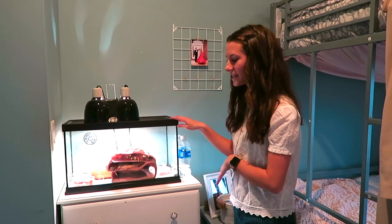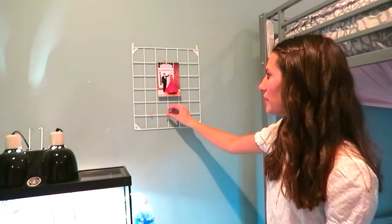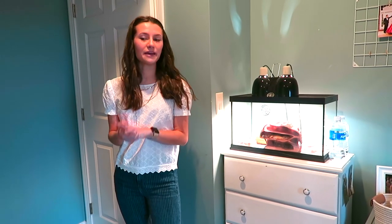Here I have this little grid thing with some clips on it so I can hang up random little notes or pictures. These drawers also have some random things for extra storage. And that's basically it for my room.